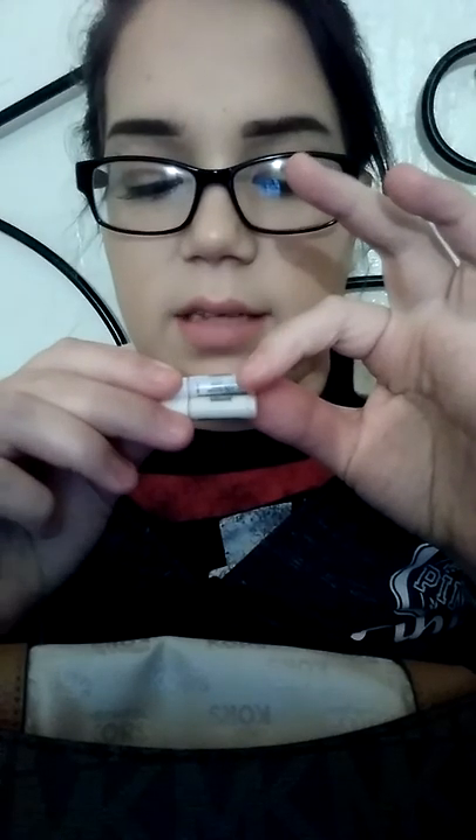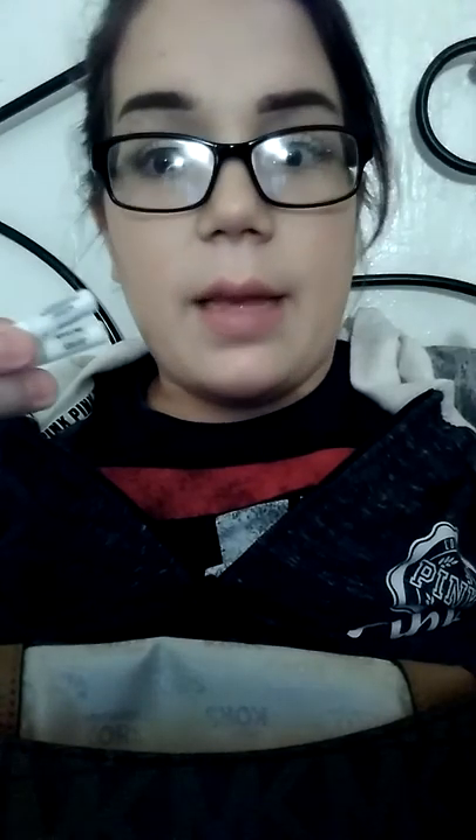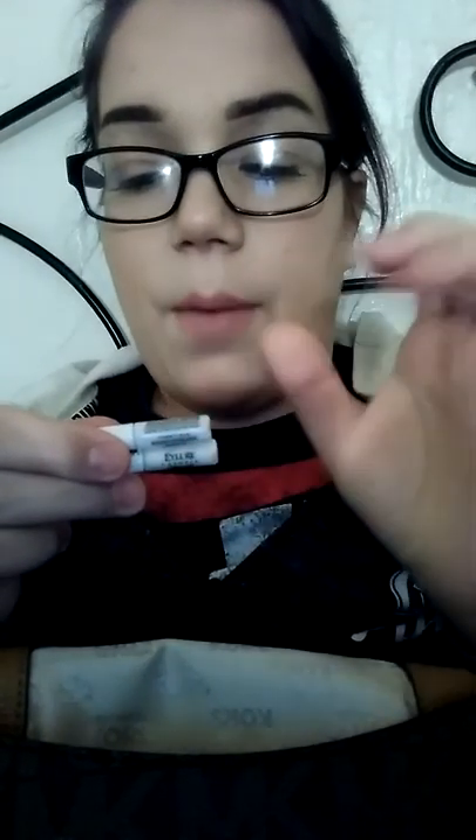I have these little eyelash glues — one from Eyelure and one from Kiss. I keep these in my purse in case I need to fix my lash if I'm out. I swear I have a bunch of these. Right now I can feel my lash kind of coming apart, so these would come in handy.